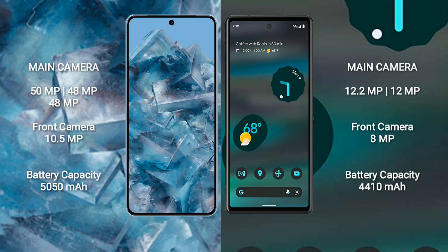The Google Pixel 8 Pro has a rear triple camera setup: 50 megapixel plus 48 megapixel plus 14 megapixel, and a front camera of 10.5 megapixel. The Google Pixel 6a has a rear dual camera setup: 12.2 megapixel plus 12 megapixel, and a front camera of 8 megapixel.